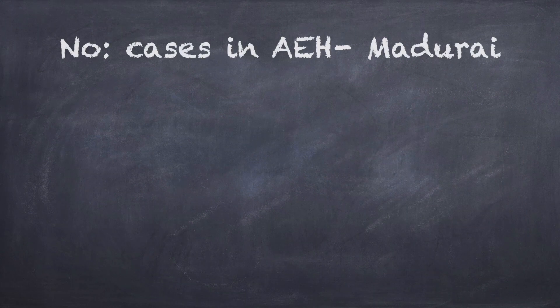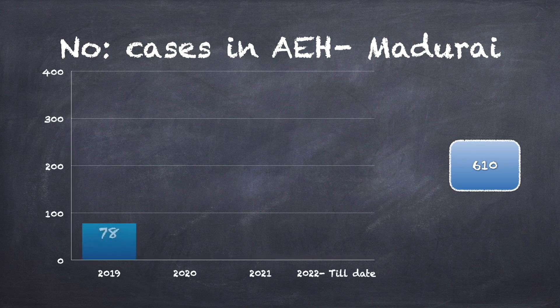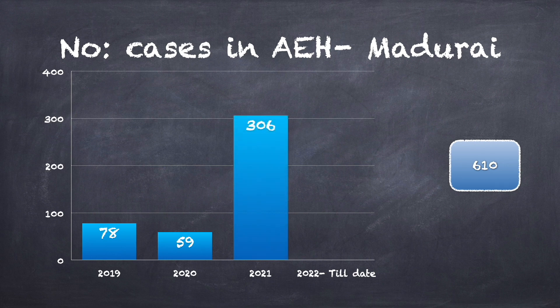In Arvind Eye Hospital Madurai, a total of 610 cases of Childhood Glaucoma were evaluated from 2019 to 2022. Among them, 78 cases in 2019, 59 cases in 2020, 306 cases in 2021, and 167 cases in 2022 were evaluated to date.